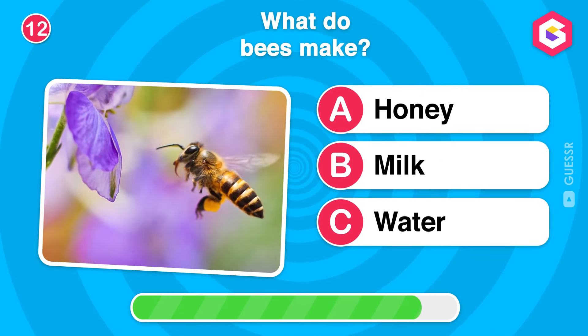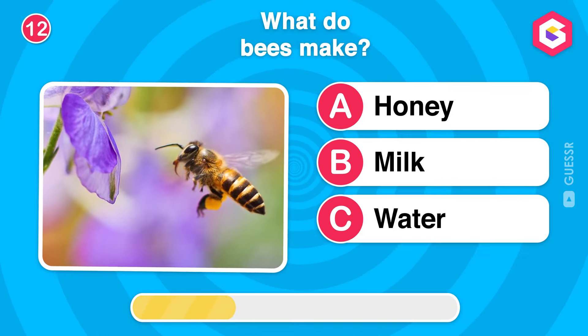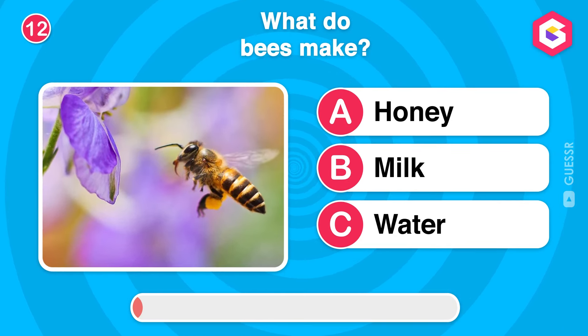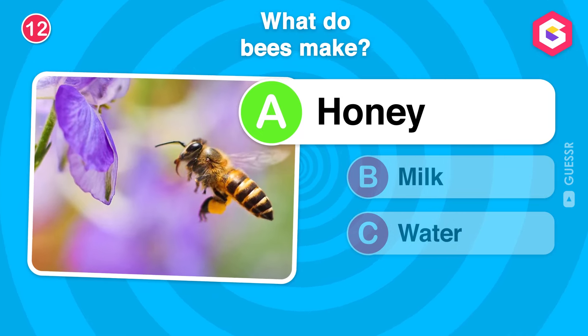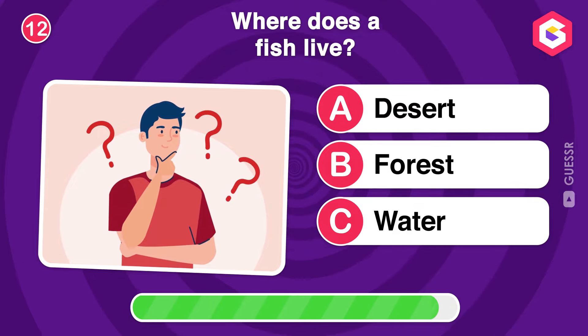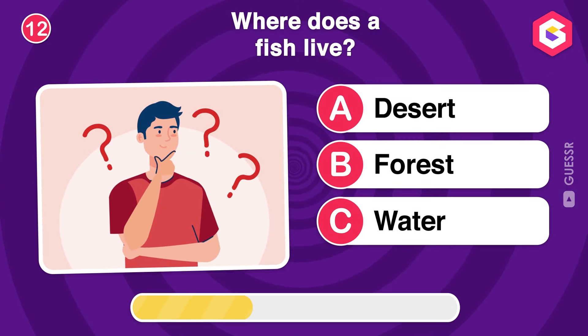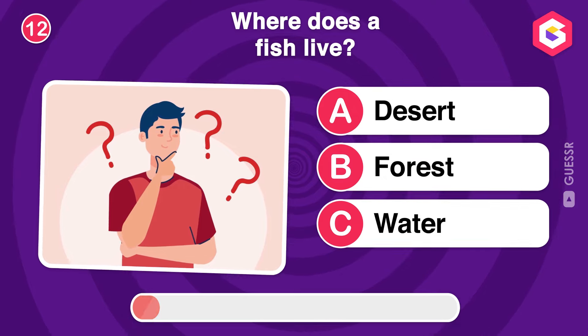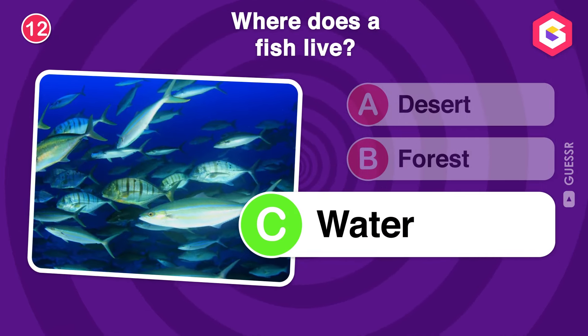What do bees make? Where does a fish live? Correct! Fish live in water, from small ponds to vast oceans.